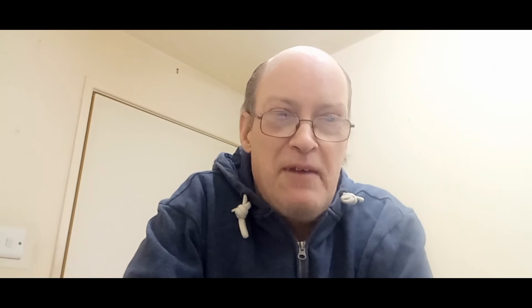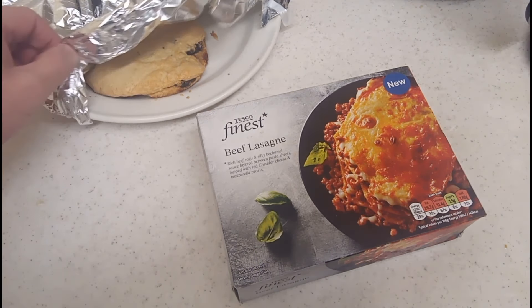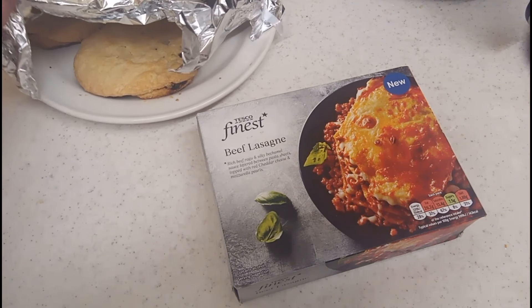Going to try something different tonight - something we haven't had before because it's brand new from Tesco, my favourite shop. Tesco will be getting sponsored in a bit - no we won't. We've got Tesco's finest, it's a beef lasagna. We're going Italiano again - hello to all my Italiano friends!